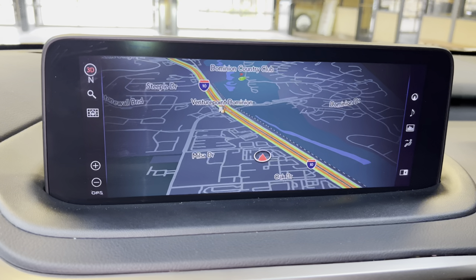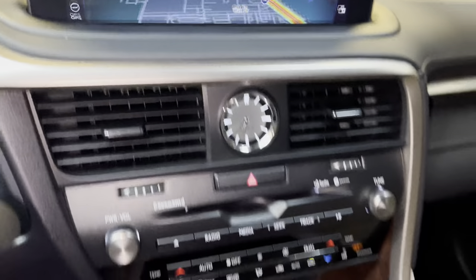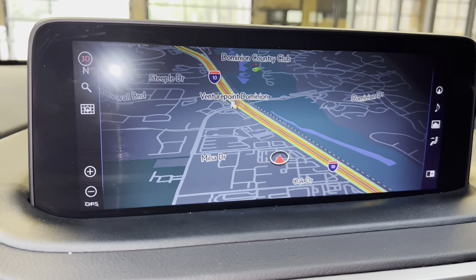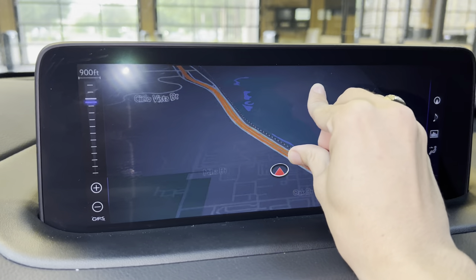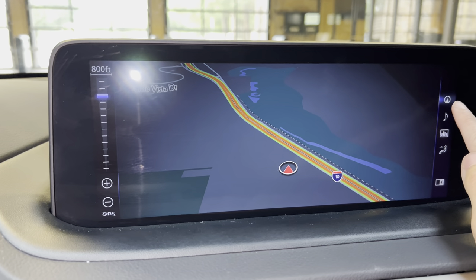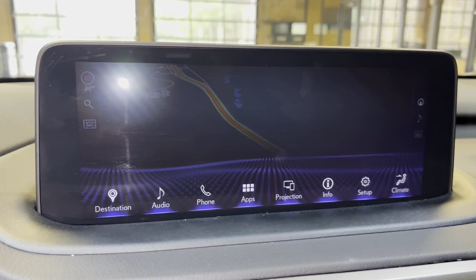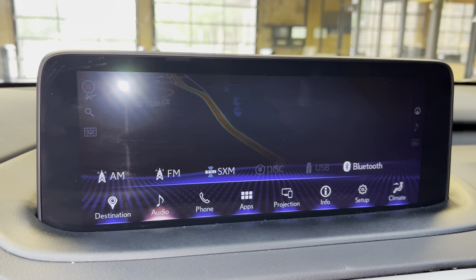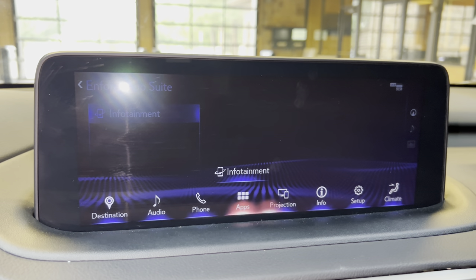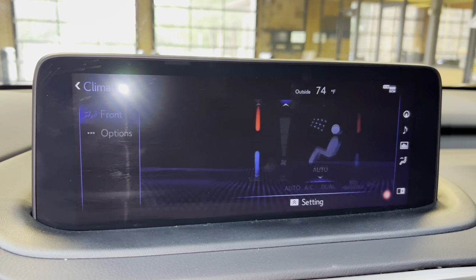On the center stack, we have the upgraded 12.3-inch display screen housing the Generation 11 navigation system. It is controlled via the Lexus remote touchpad and the touchscreen. We can use our fingers to control the map screen as well as the side controls. For audio, we have access to AM, FM, and satellite radio, our Lexus Enform app suite, Apple CarPlay and Android Auto projection, and climate controls.